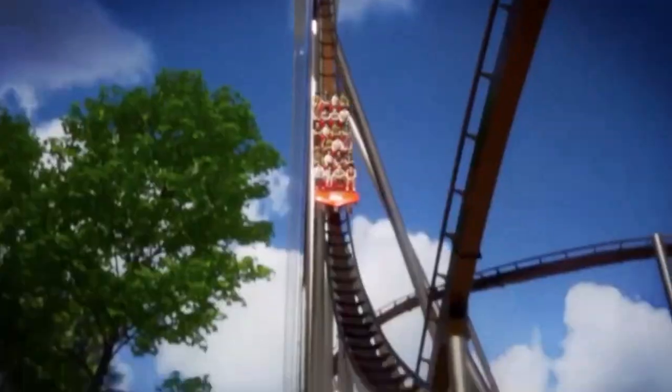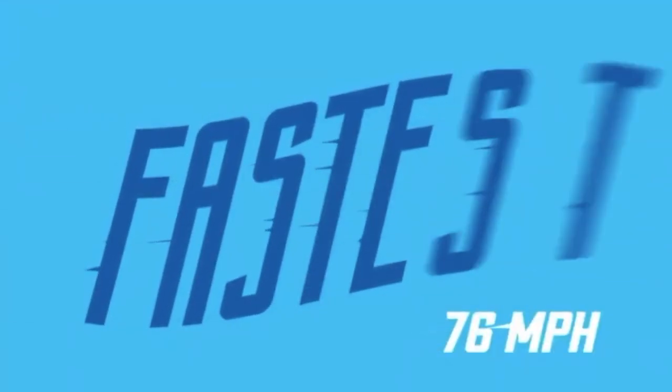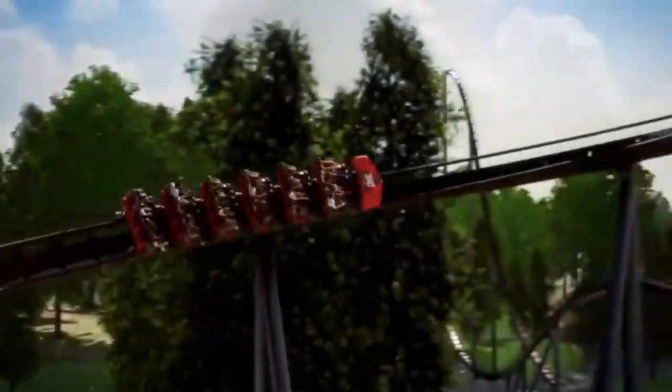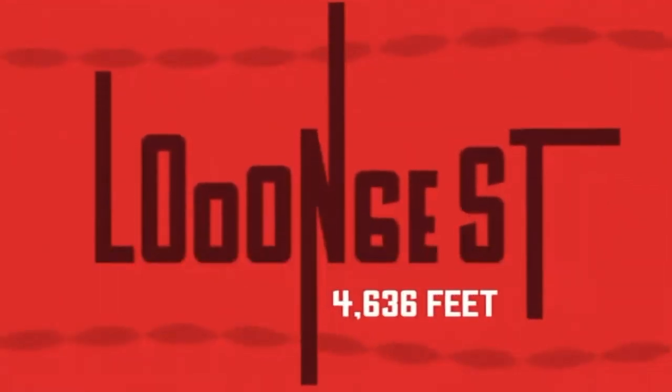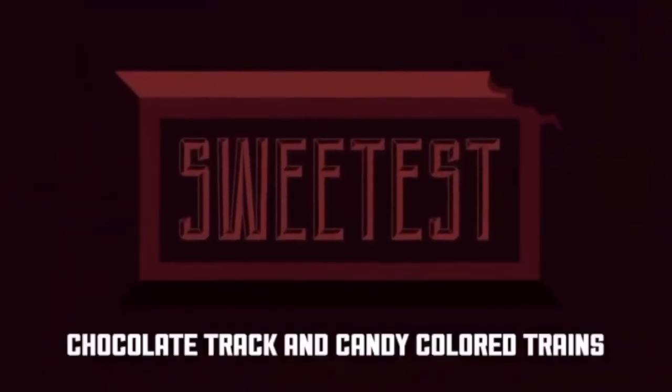First off with the stats: it is going to be the tallest roller coaster in the park, standing at 210 feet tall. It is also going to be the fastest roller coaster in the park, breaking three park records — the fastest at 76 miles an hour. Finally, it is going to be the longest roller coaster in the park at 4,636 feet of track.